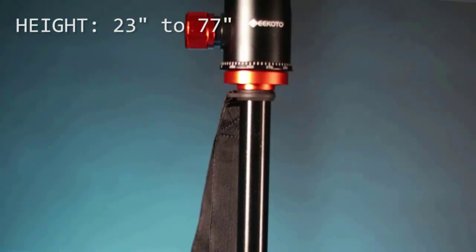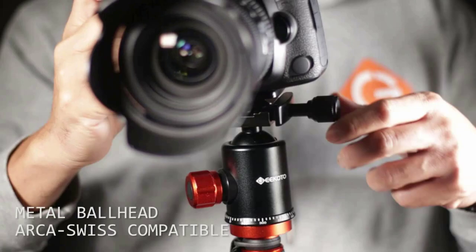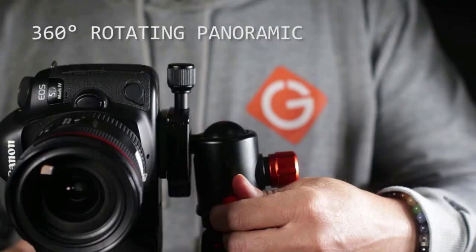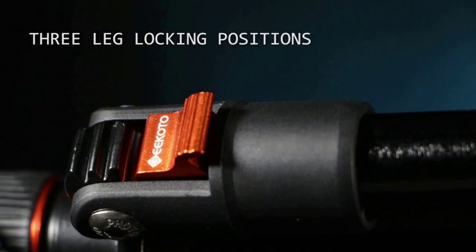That includes a ball head for a full range of angles, a tall maximum height, a detachable monopod akin to a selfie stick, and a quick-release plate. This is an ideal budget tripod for tall shooters, as it has an impressive maximum height of 77 inches, though that does come with a relatively long 19-inch packed length.